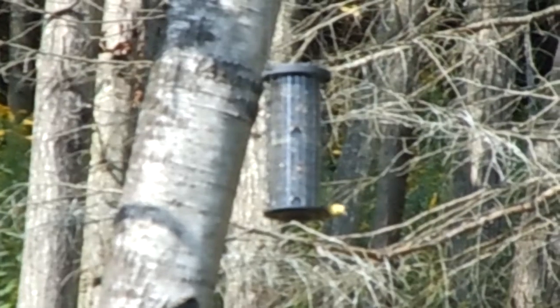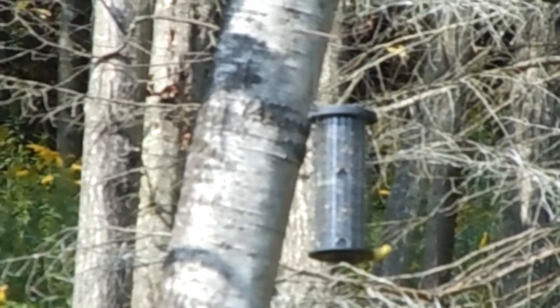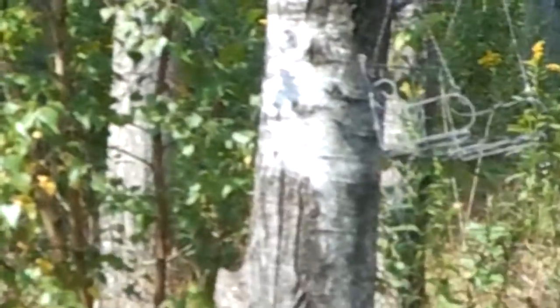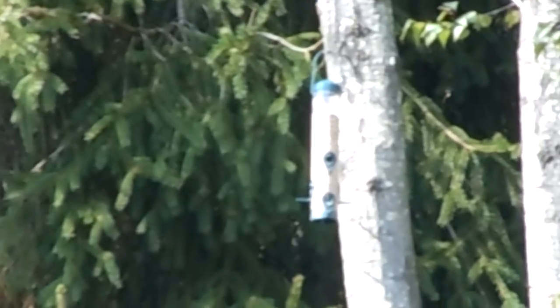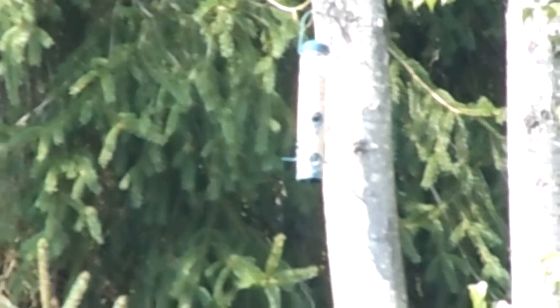This is within two hours of putting the feeder up. I've seen cardinal, chickadee, and indigo bunting. The other one has just been put up a half an hour ago. It's been investigated but I have not seen any feeding yet. We have a lot of birds.